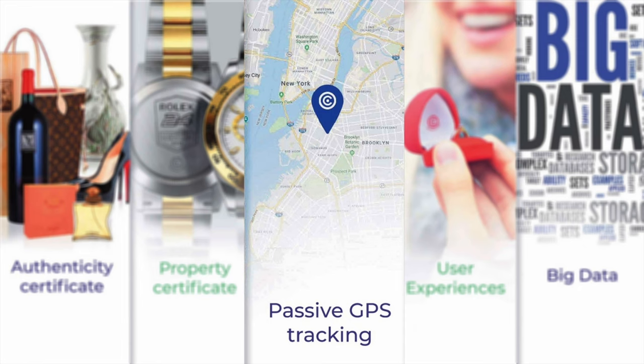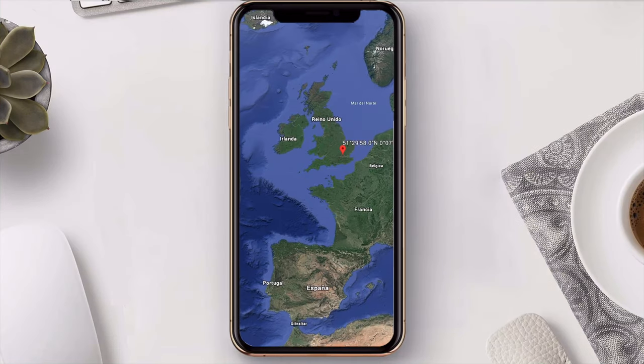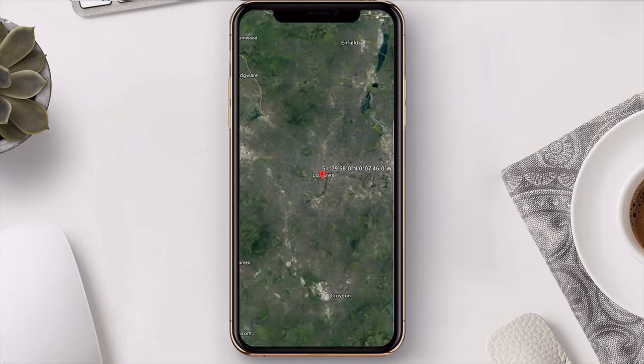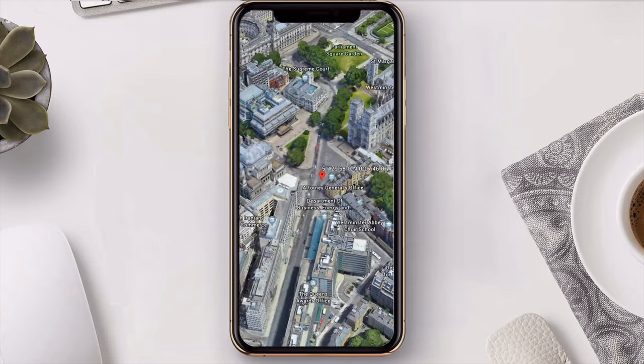Passive GPS. Every time an object's chip is read by any device, the owner receives information of the GPS location automatically. This way, they have a higher chance to get it back in case of loss or theft.